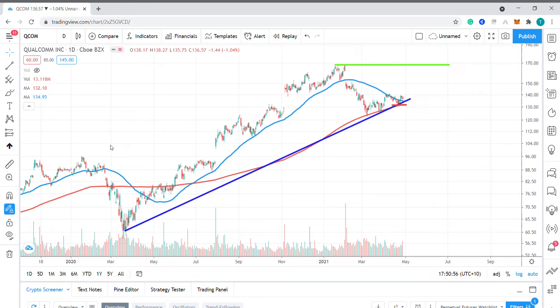Hello, my name is Tim Smith from FXEmpire. Today we're looking at San Diego-based chipmaker Qualcomm.